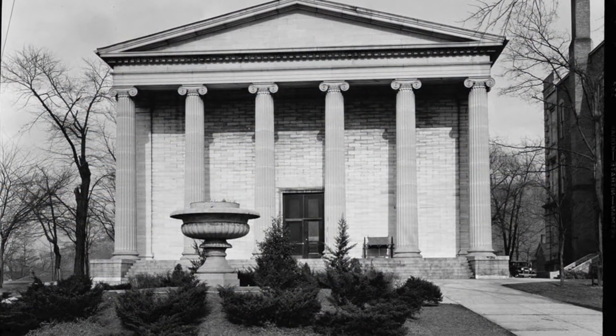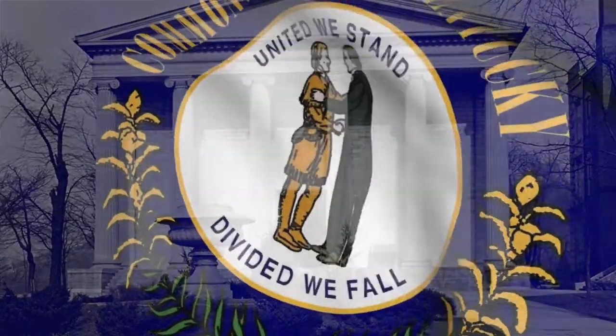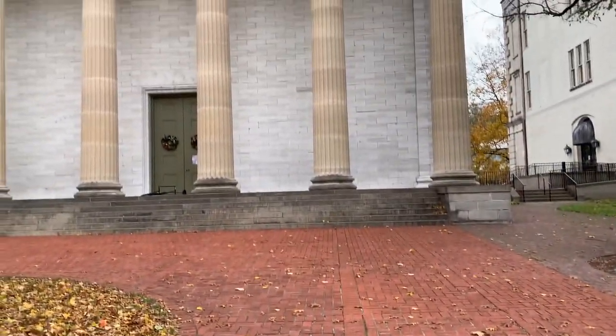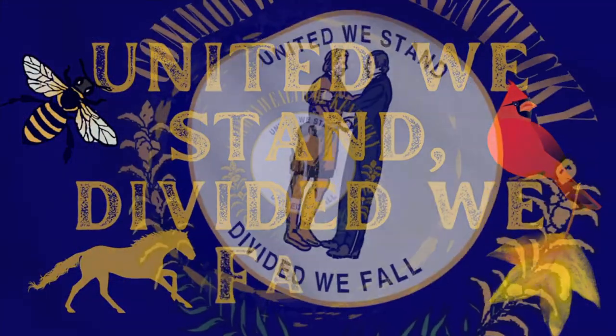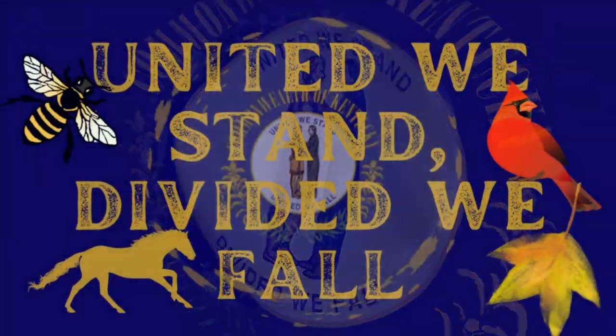Before we go, a question you might have is: what does it take to become an official state symbol? The Kentucky General Assembly determines the official status of symbols for the state. The first one was created in 1792, and the most recent in 2010. There are a total of 29 official state symbols or emblems. So if you have an idea of something you would like to make an official symbol, write your governor, representative, or senator. Maybe we need an official state podcast or YouTube channel — just throwing some ideas around.